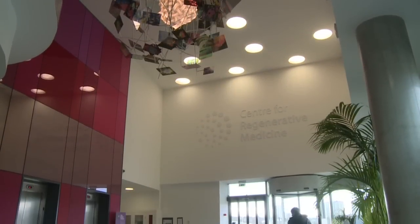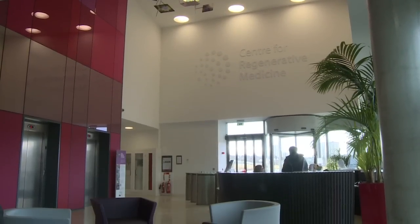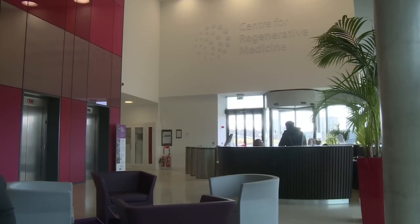Cholangiocarcinoma is a devastating cancer which affects the bile ducts. It is unfortunately rising in incidence throughout the world and accounts for approximately 15% of all liver cancers. It is often associated with inflammation of the bile ducts, but in some cases no cause is known.